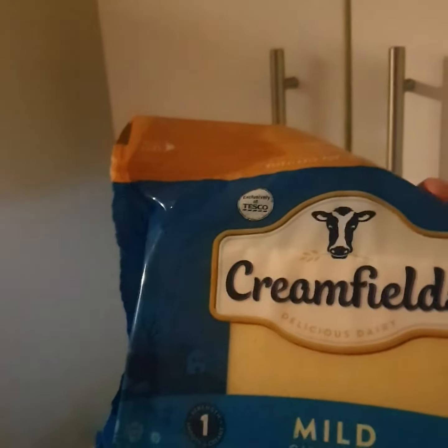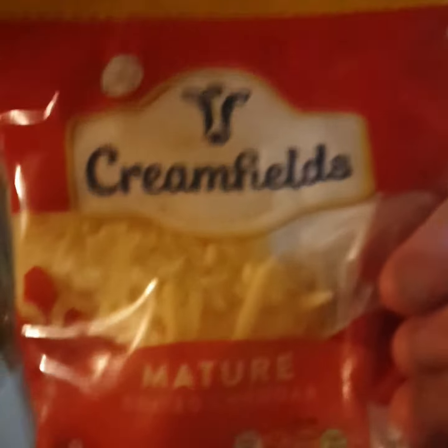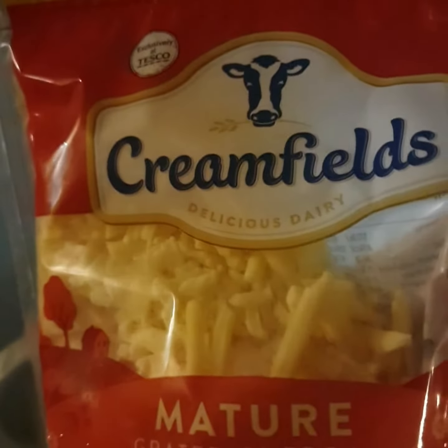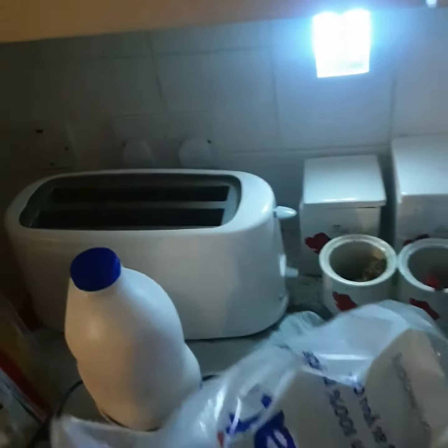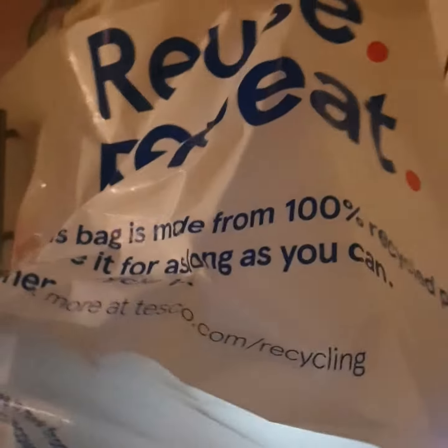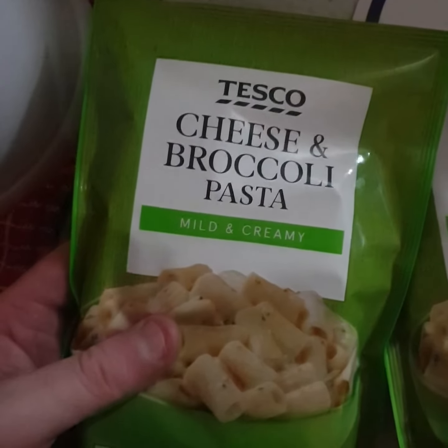I picked up a milk as well - Cravendale, fresher for longer. And two lots of cheeses: the Queenfields mild cheddar, big block of that, and some mature grated cheddar cheese from Queenfields. Not forgetting my 20p bag for life.